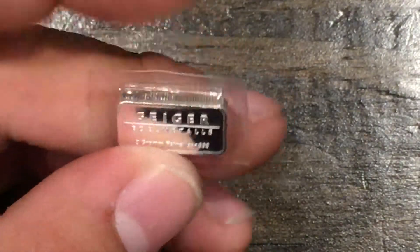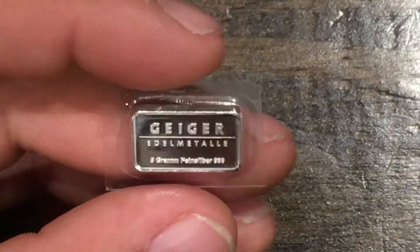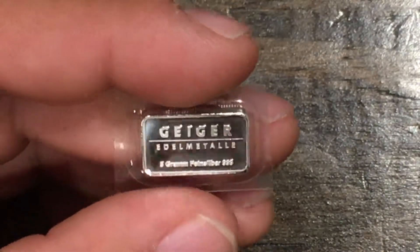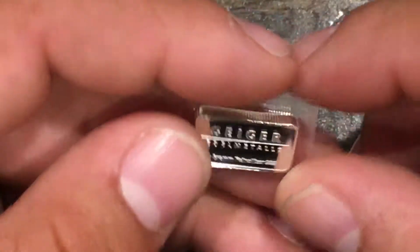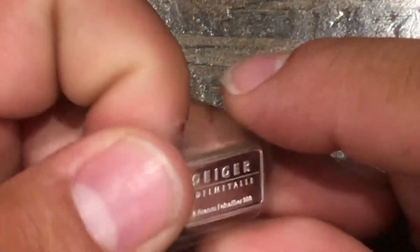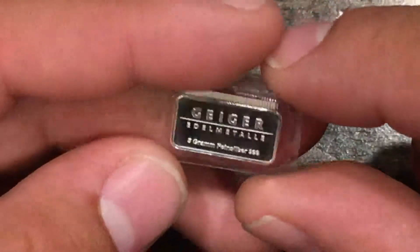Do you all like Geiger? Do you guys pay premiums on such small things like this? Do you all enjoy collecting it, or do you guys just see silver as silver and buy it for the weight and not collector's value? As some may say, they don't find that in bars, only coins. What do you all think? Let me know.